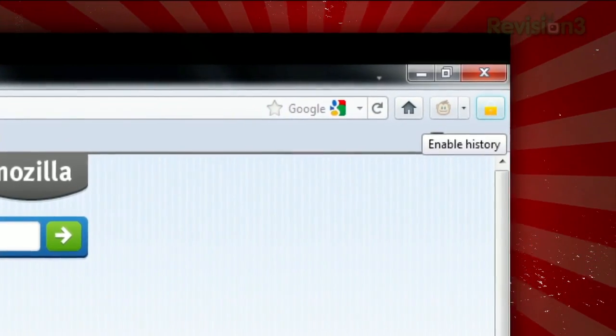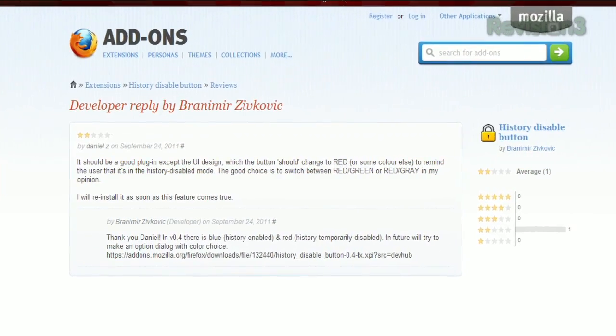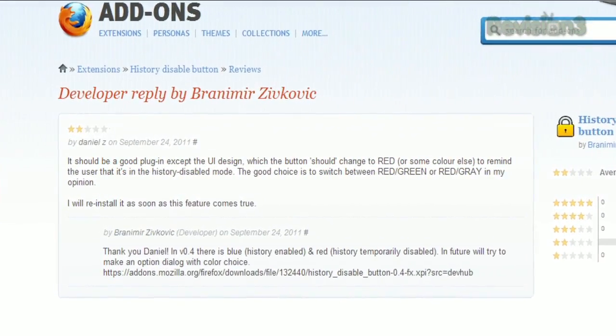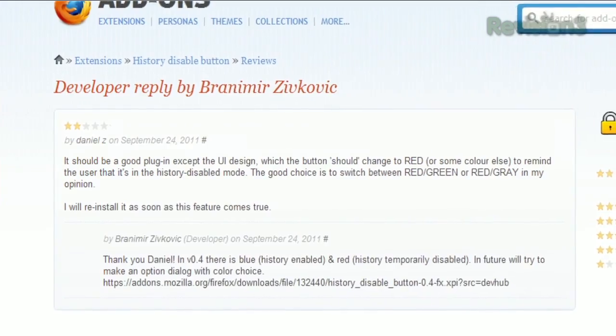Unfortunately, there isn't an easy way to tell which mode it's in, but if you check out the single review made for this extension, the developer has linked to a newer version that does provide different colors for each mode.